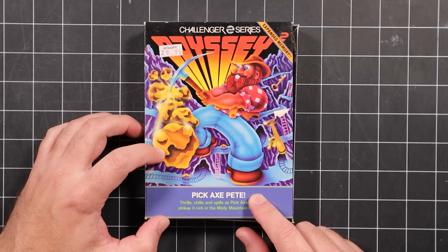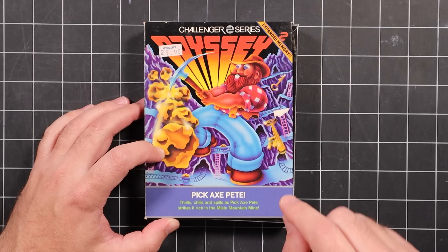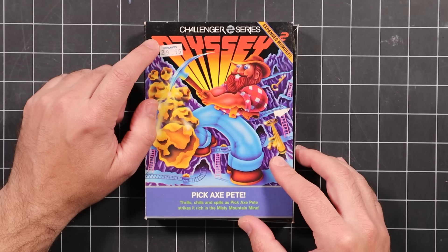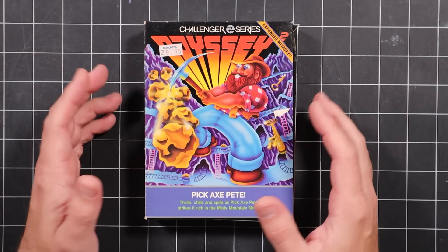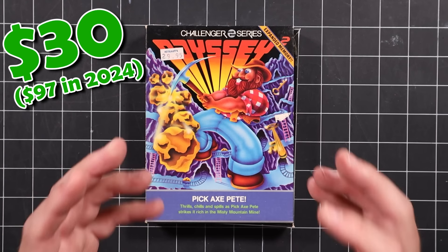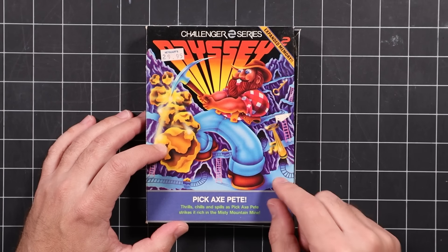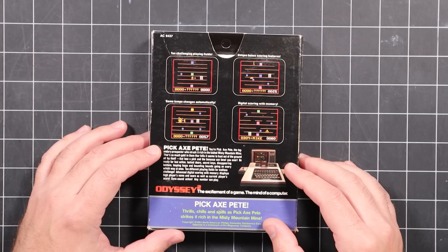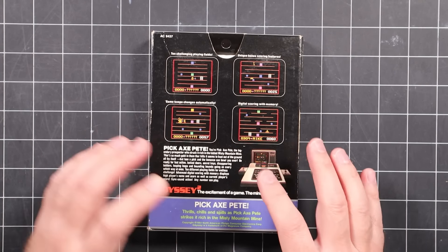Next up, we have Pickaxe Pete, part of the Challenger series. One thing I want to call your attention to is the price tag — $29.95. If this was US dollars in 1982, that would equate to $97 in 2024. So if you think paying $60 for a AAA title today is expensive, imagine paying $97 for this back in 1982. This is a platformer — I hear good things about Pickaxe Pete. I think this is one of the more popular titles for the system.